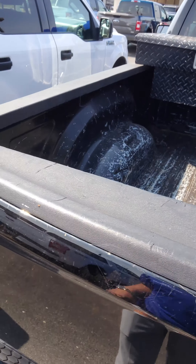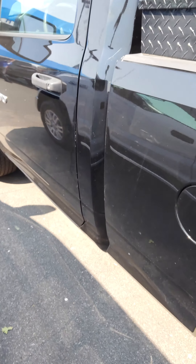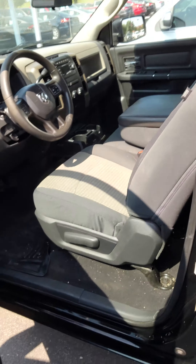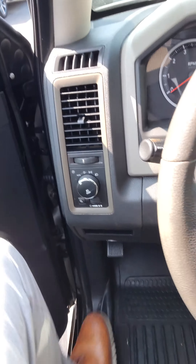Here's the inside of the bed. Come around to the side of the vehicle. You do have black cloth seats. You have black vinyl on your door as well.